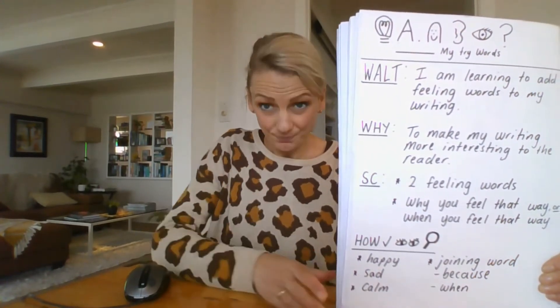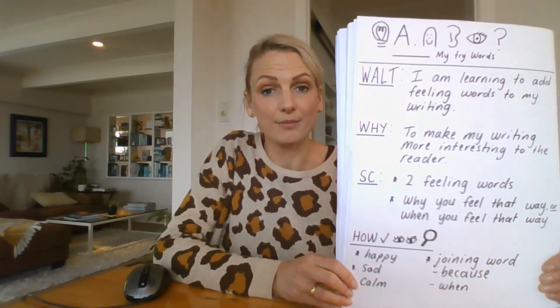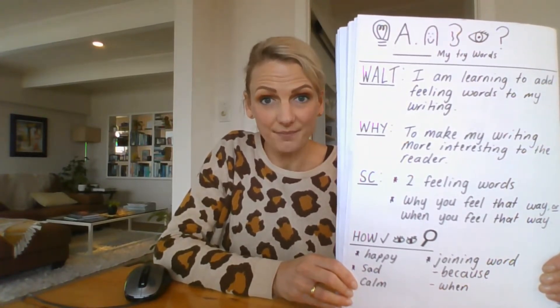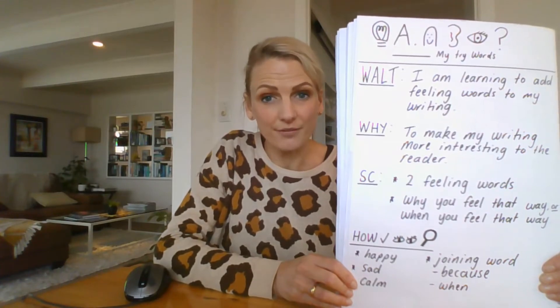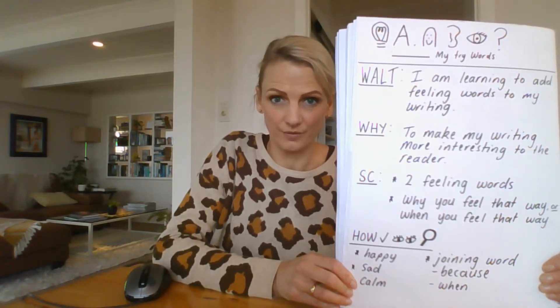Let's just refresh. We are learning to add feeling words to our writing, and the reason we're doing this is to make it more interesting for the reader. We need to have included in our writing today at least two feeling words, and why you felt that way or when you felt that way.